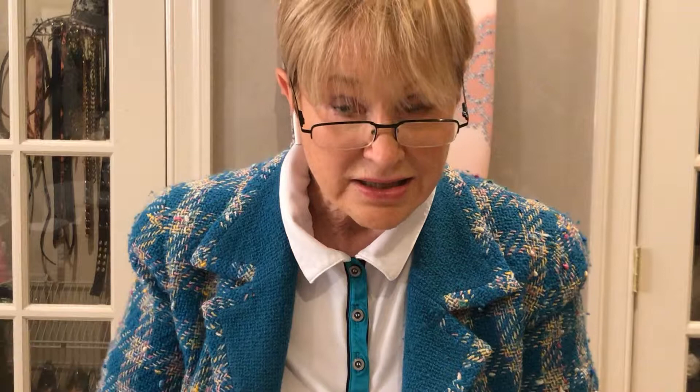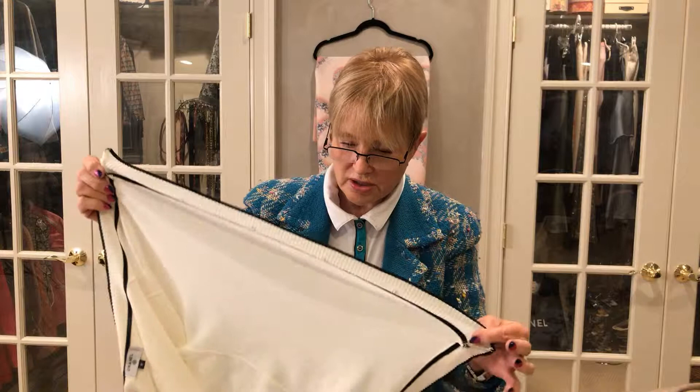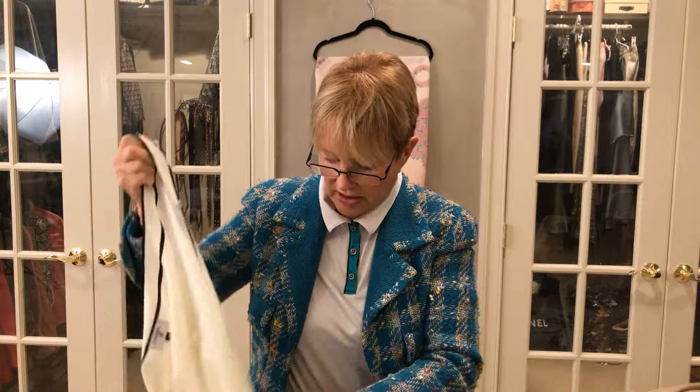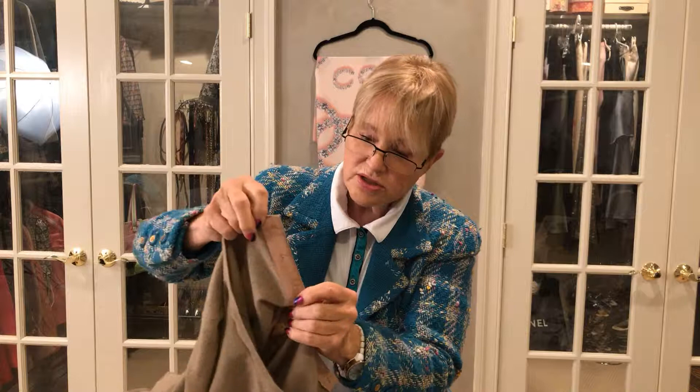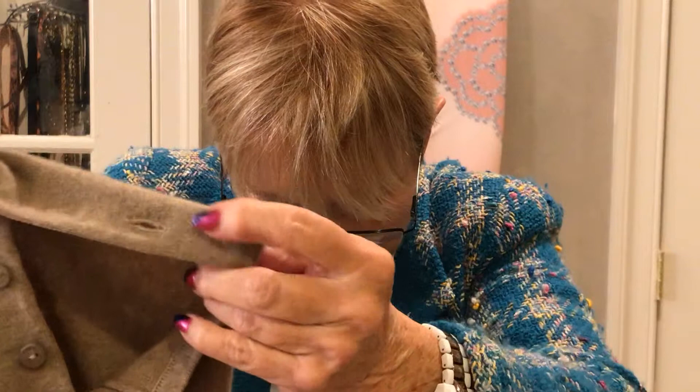Now look at the buttons — they don't say Chanel on the back. Be suspicious of that, because most of them did say Chanel on the back at the time this was purchased; they say Chanel on the front. You might say there's something funny about it but it's not enough to condemn the whole thing — but it is, because here's this stretchy fabric with buttons and buttonholes with nothing to anchor them. Here's a real Chanel cashmere sweater — it has facing, so the buttons are connected to facing so they don't stretch, fall down, pull the fabric, or misshape.